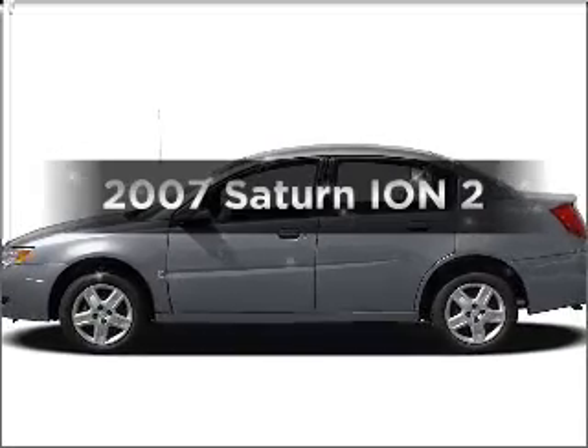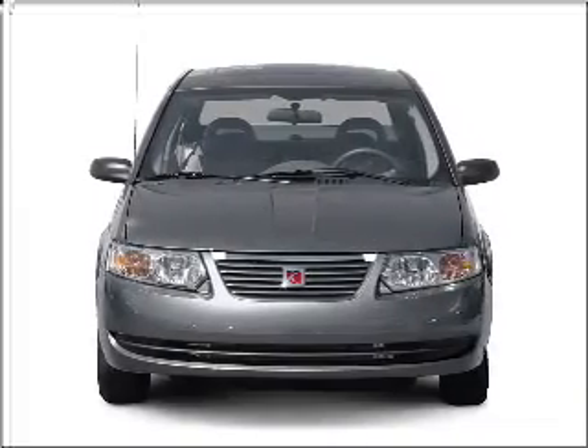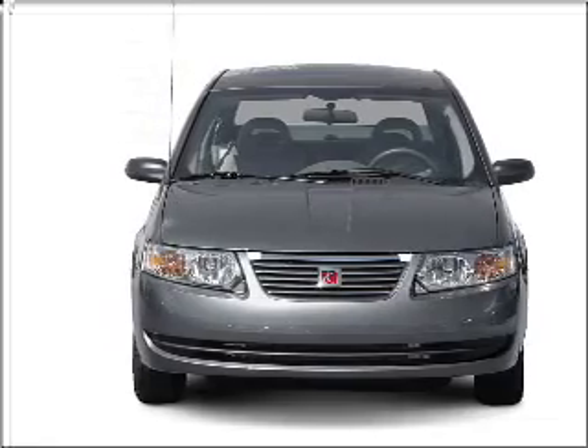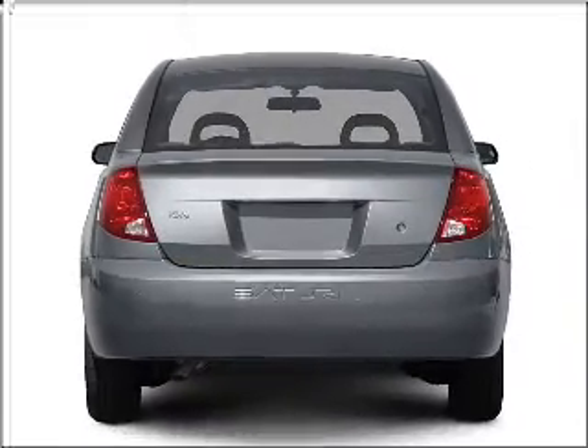Get noticed in this 2007 Saturn Ion. Everything you need under one roof with this great vehicle, with an efficient four-cylinder engine that responds smoothly to its automatic transmission.